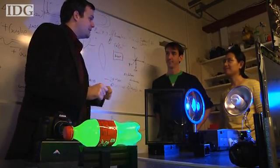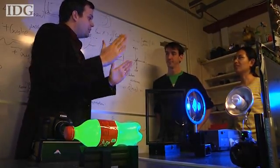Researchers at the MIT Media Lab can photograph the fastest thing in the universe: light. They've developed a camera capable of capturing images at a trillion frames per second. What that means is that images like this one can show light waves.